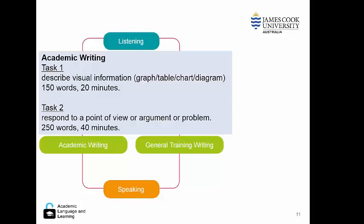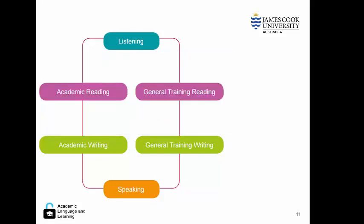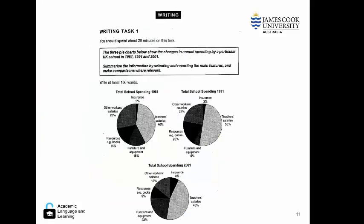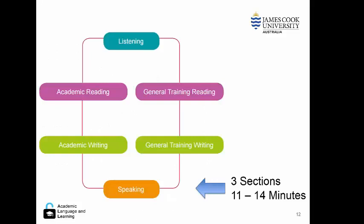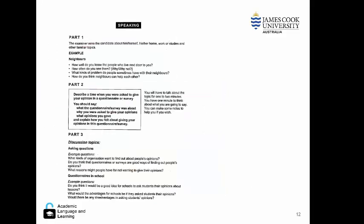The second task asks the student to respond to a point of view or an argument. For example, here is a sample writing task one where the student will need to respond and describe some graphs. And here is a sample writing task two. The speaking test also has three sections and usually goes for about 10 to 15 minutes, with some example questions shown here.